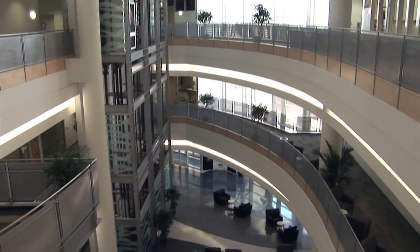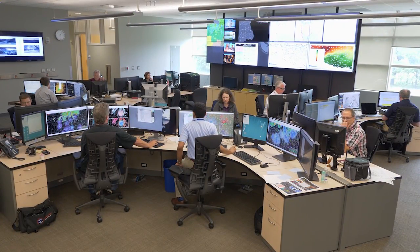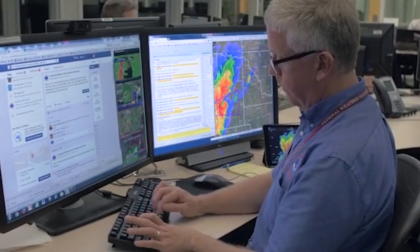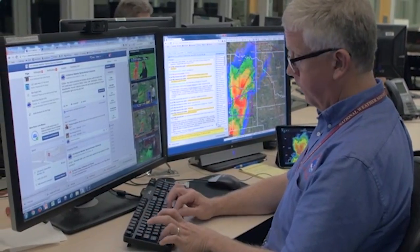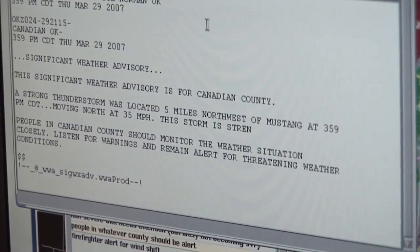The second floor of the National Weather Center houses several NOAA units, including the National Weather Service Forecast Office, one of 122 offices nationwide. The Norman WFO location provides forecasts for 48 counties in central and western Oklahoma and eight in northwestern Texas.